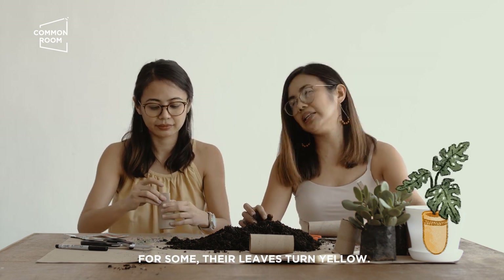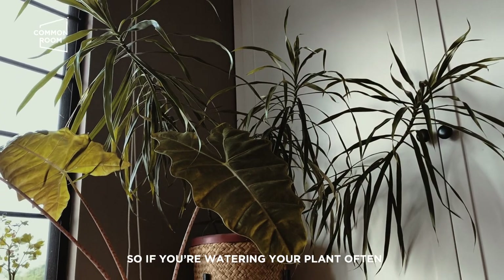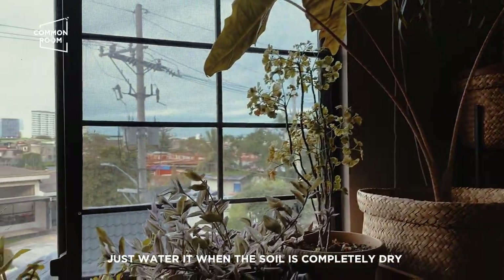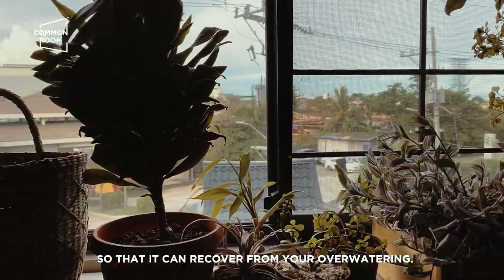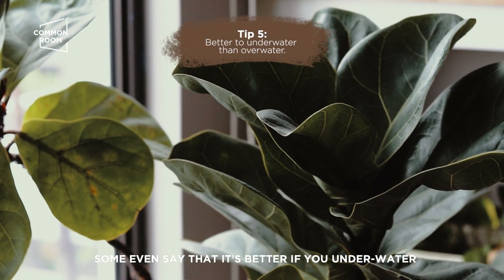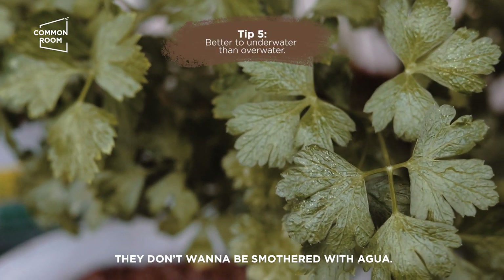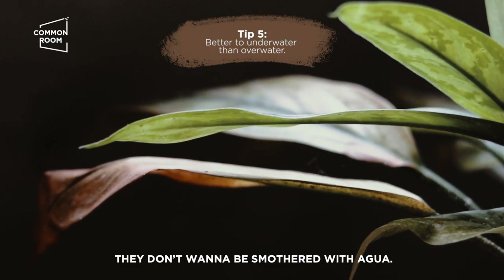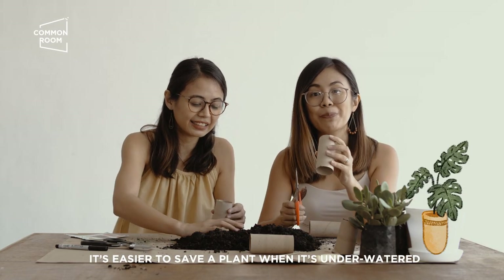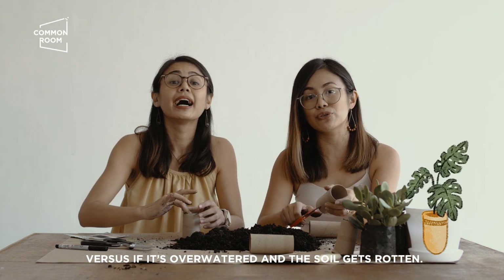Yung iba naman nag-yellow yung leaf. Yellow yung leaf, ibig sabihin sobra siya sa water. So kung ganon kadalas ka mag-water, pag nag-yellow siya, try mong bawasan. Mag-water ka lang kapag tuyo na talaga yung soil, para makarecover siya from your over-watering. Marami nagsasabi na it's even better na mag-underwater ka kaysa mag-overwater ka. They don't wanna be smothered with agua. Mas masasalba mo yung plant pag kulang siya sa water kaysa pag na-overwater siya at nabulok na yung soil niya.